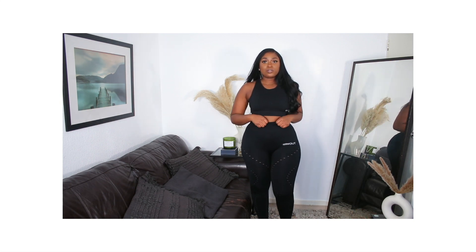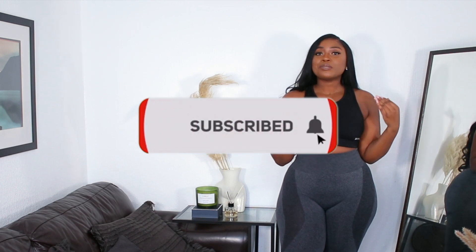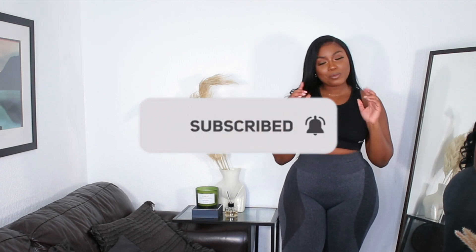That's basically it guys! Thank you so much for watching. If you're new here, don't forget to subscribe - we're trying to be more consistent in 2022. Thank you to returning subscribers for coming back, and if you're still watching don't forget to thumbs up. I love you guys and I'll see you on my next one - bye!